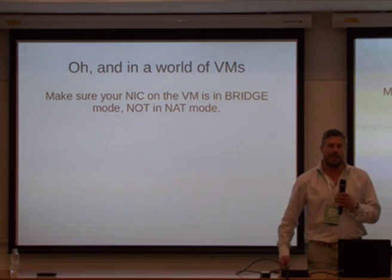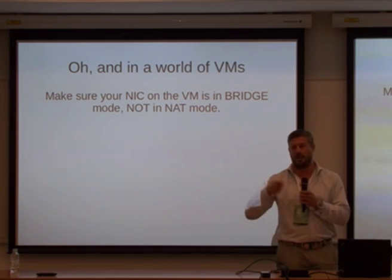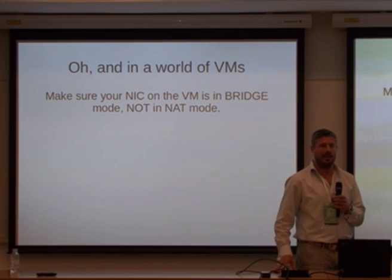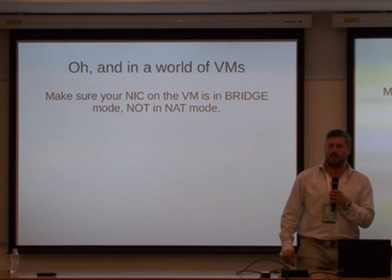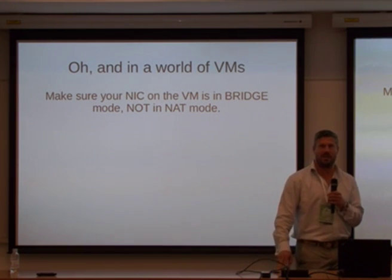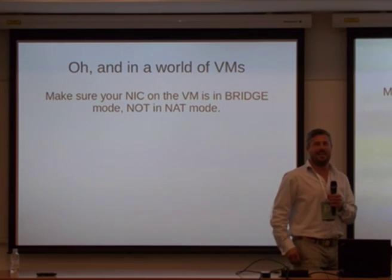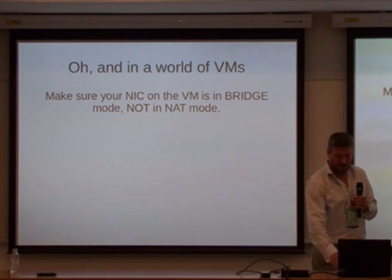The same goes for virtual machines nowadays. My laptop runs VirtualBox with lots of virtual machines. It's incredible that when you create a new virtual machine, the standard setting is to have the NIC in NAT mode, which is great if you don't mind having an IP of 10.0.2.something. But as soon as you start wondering where that 10.0 is coming from, you get really worried. It's just a simple little setting you need to change when setting up a virtual machine.